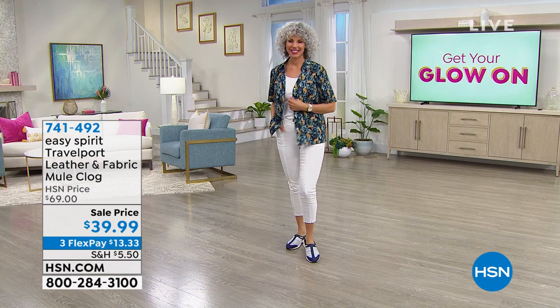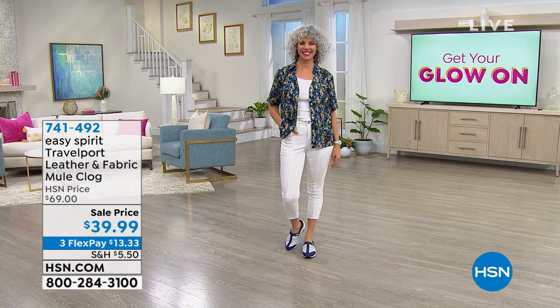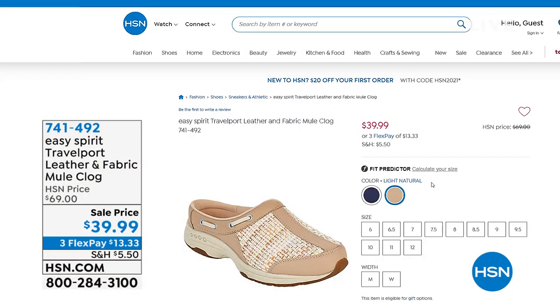We took $30 off of our regular HSN price. Christina looks so cute — she's getting her glow on, and you can too. That's what this entire event is about, going on throughout the entire day. There's the light natural, and you saw the blue. Go ahead and pick yours up at 741-492.